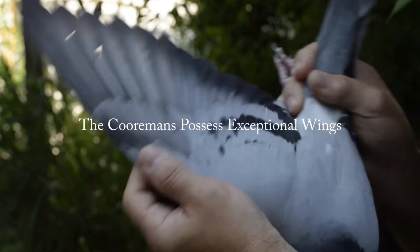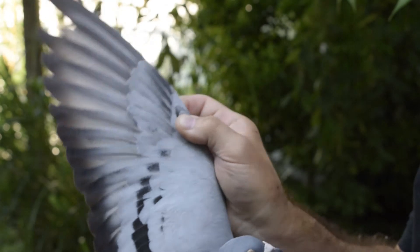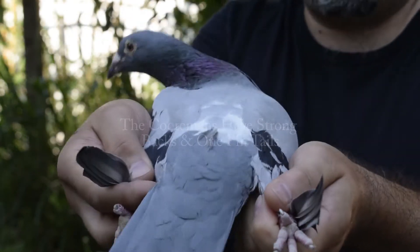She has exceptional qualities in her wing, her body structure, one pin tail.